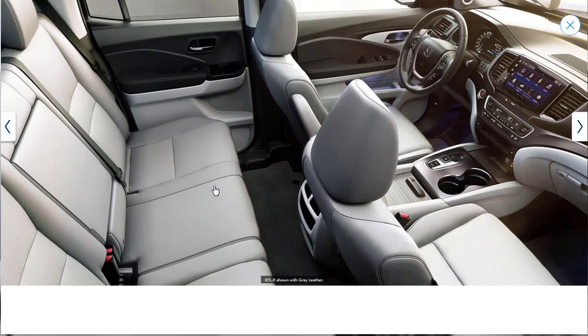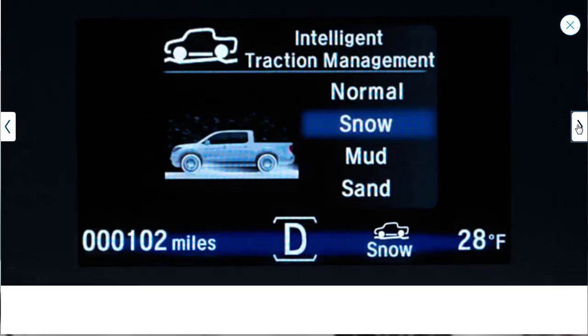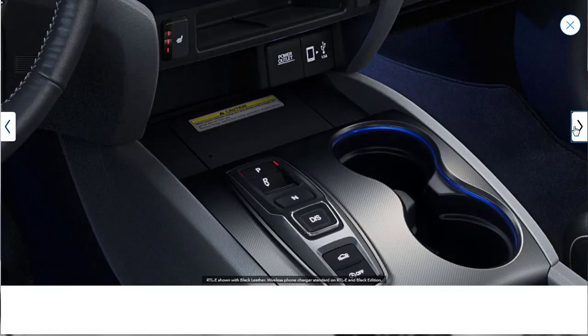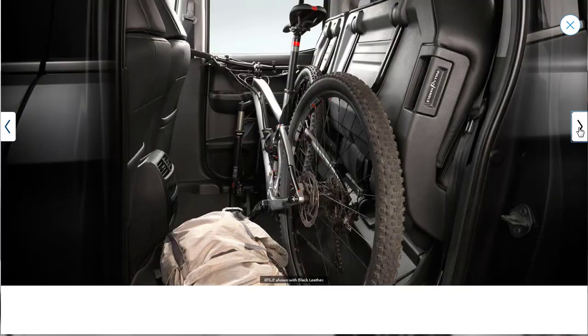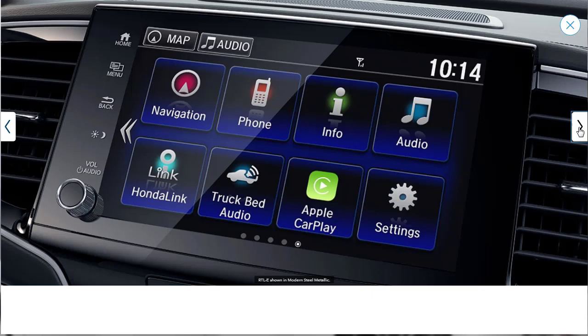Let's quickly go through the interior gallery photos. They're showing the instrument cluster here. Look at this push-button transmission — I see a lot of Japanese and import cars going to this setup now, which is kind of interesting. The interior is just okay. It's standard Honda stuff, nothing fancy, but it's fine. If you're into the Honda thing, it works.